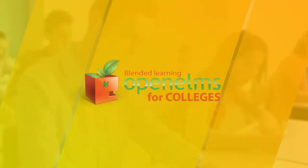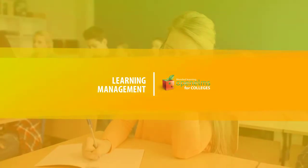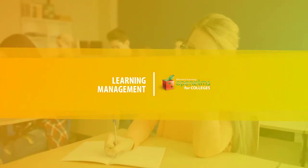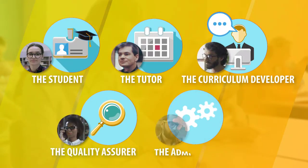Open Elms for Colleges is a totally unique blended learning system which enables education providers to deliver learning both offline and online, as well as recording projects and assignments. It has been designed to ensure every stage of the learner journey is covered.